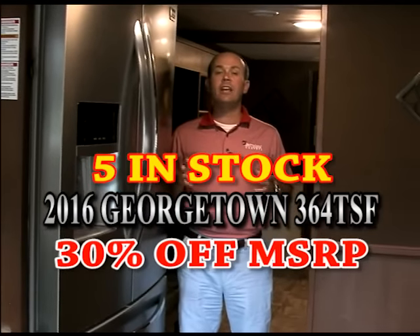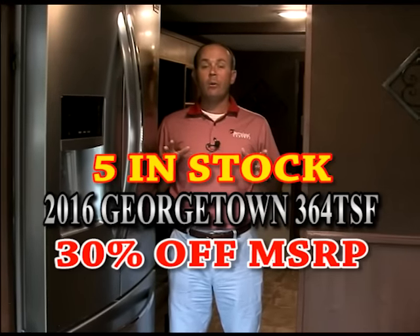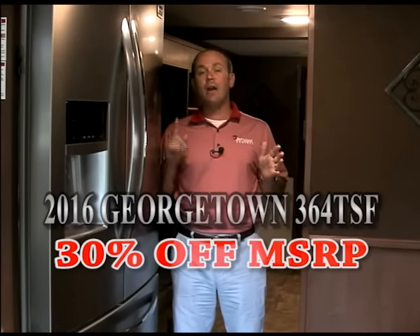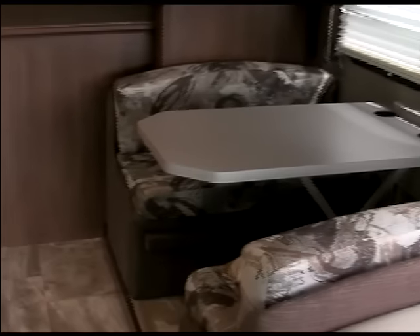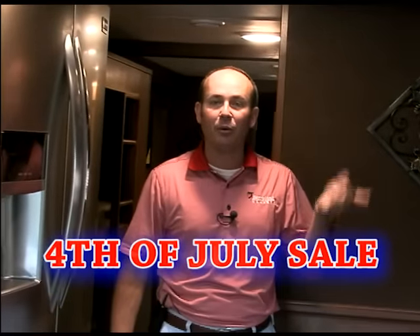We're going to sell this unit at over 30% off MSRP, putting it right around $103,000. We have five in stock, and I also have one 2015 left that we can make you a real good deal on. So come on in, have some barbecue chicken, hot dogs, and hamburgers this Fourth of July. And we've got one more fifth wheel special I'm going to walk and show you.